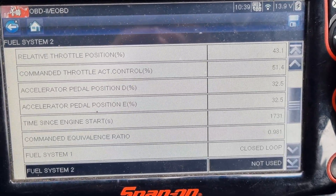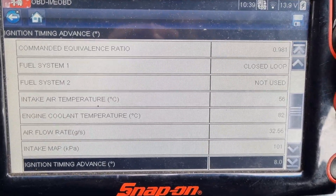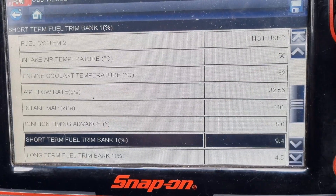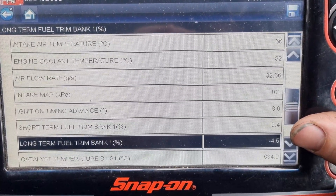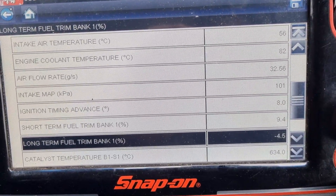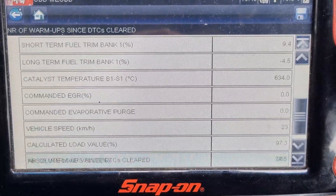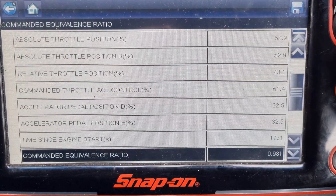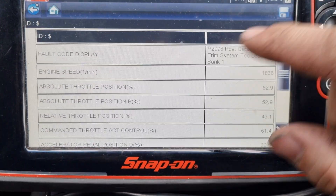I'll come back to the freeze frame just to check the fuel trims and stuff like that. Basically when you see this fault code, it's generally most of the time going to need a software update. Looking at the fuel trims here, we can see our fuel trims are pretty good when this fault code was set. Obviously that's an upstream sensor reading, but it would still have an effect on the cat, and we're just plus five percent fuel trim there, which is perfectly fine. There's no voltage shown here for the oxygen sensors but that's okay.